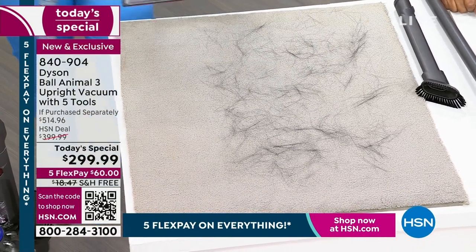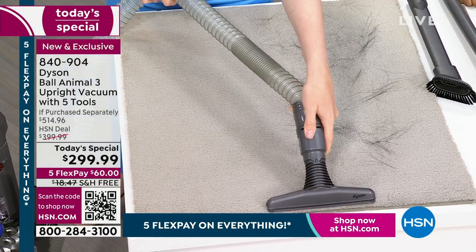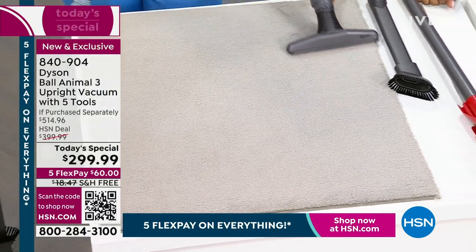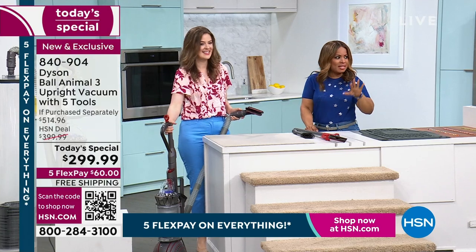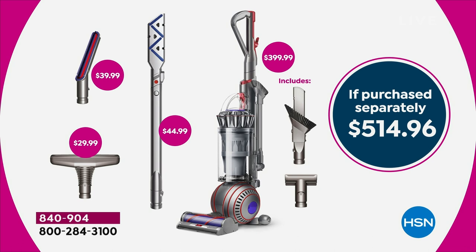So satisfying — so great! Reminding everybody, it is our best value of the day — you get five tools with this. In a moment, I'm going to walk over and show you each and every tool up close, live in our studios. Come on in. You would pay over $500 for this value, and it's $299.99 on $60 FlexPay on any major credit card.